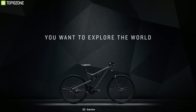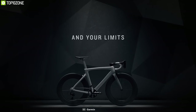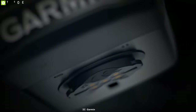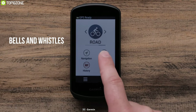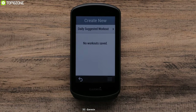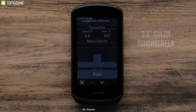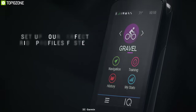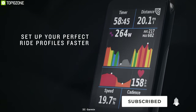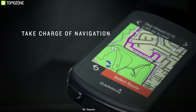Explore your world and your limits with the Edge 1030 Plus Bike Computer. This model sits at the top of Garmin's range and is the most feature-packed GPS bike computer money can buy. It includes an oversized display for excellent mapping and navigation. The 3.5-inch color touchscreen offers an excellent viewing experience even in direct sunlight. The Edge 1030 Plus is preloaded with the Garmin CycleMap and includes turn-by-turn navigation with new navigation alerts that notify you of upcoming sharp turns.